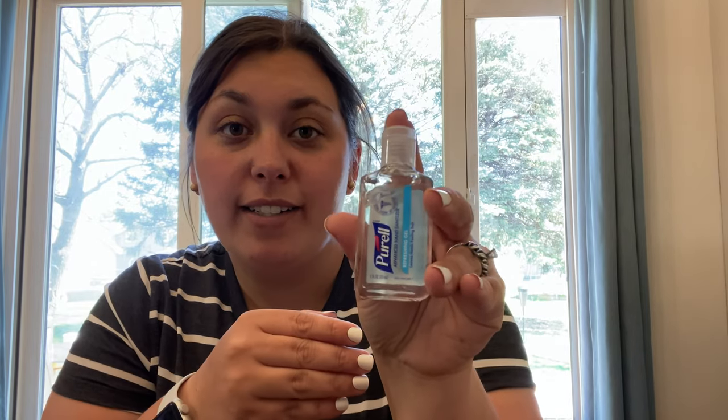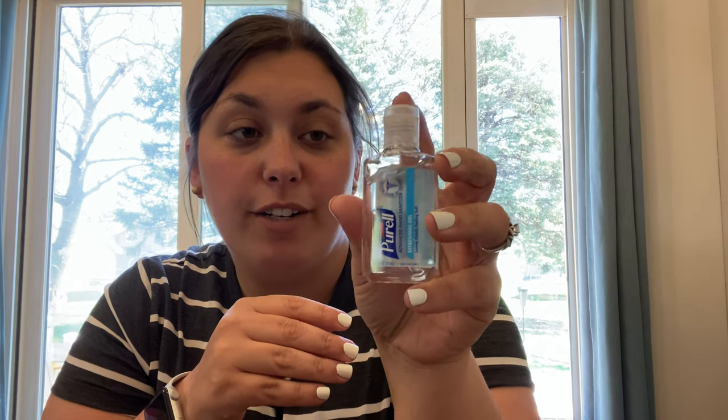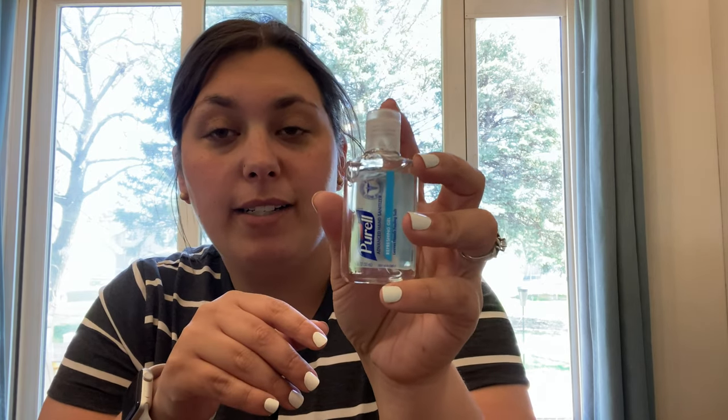Harlow needed some more hand sanitizer for gymnastics, so I just got this small Purell. It'll fit right into the front pocket of her gymnastics bag. Her gymnastics has probably got about a month left, so this will be plenty.